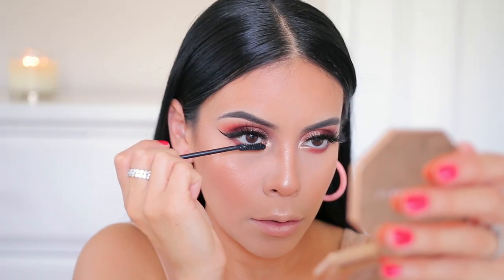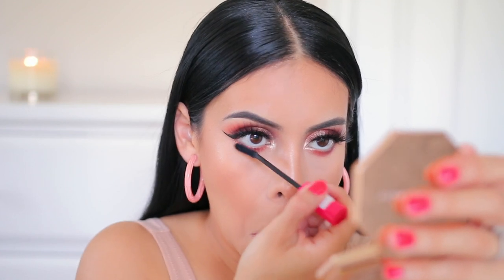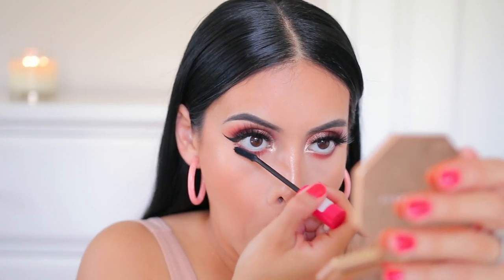I'm going to coat my lower lashes with some mascara — this is the same Essence one I was using earlier. This does a really good job at lengthening, separating, and also adding some volume to the lashes. It even shows up on my baby lashes, so it's a really good mascara and it's only five bucks.